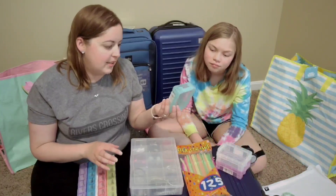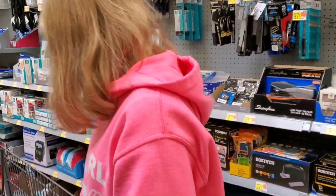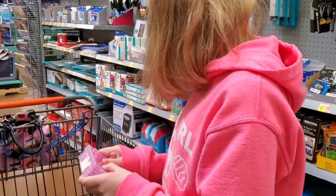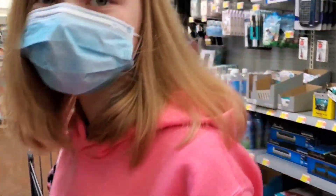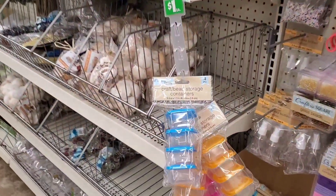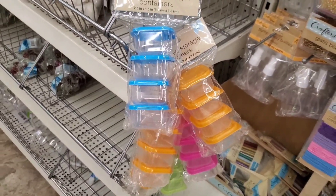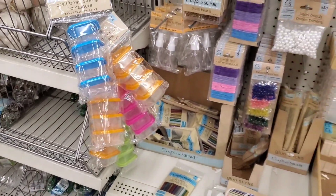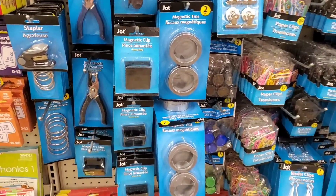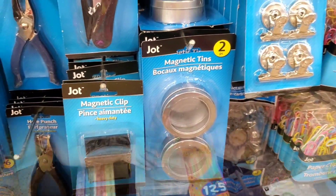We actually found these smaller containers at Walmart that we absolutely love — I think they were like $0.88. You can go back and watch our shopping video and our shopping haul video to see everything we are using. Another great place to look for containers is the Dollar Store. There were so many things I was tempted to buy, but these would be awesome for holding earrings.